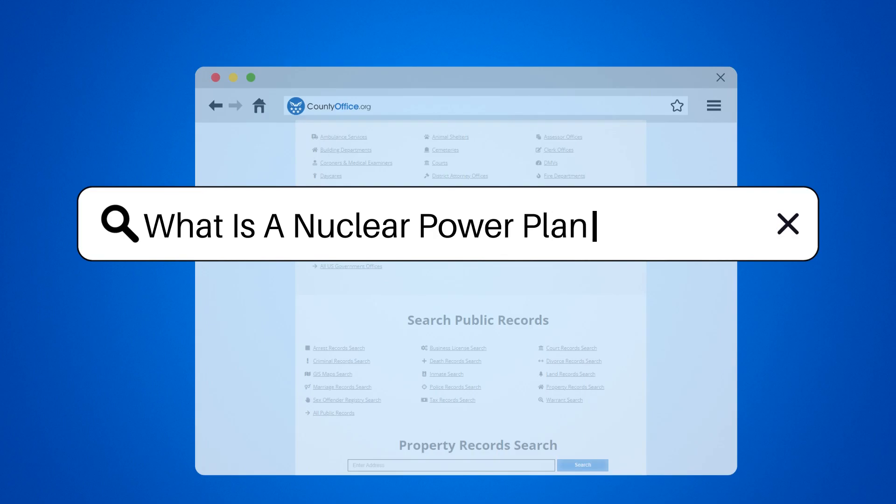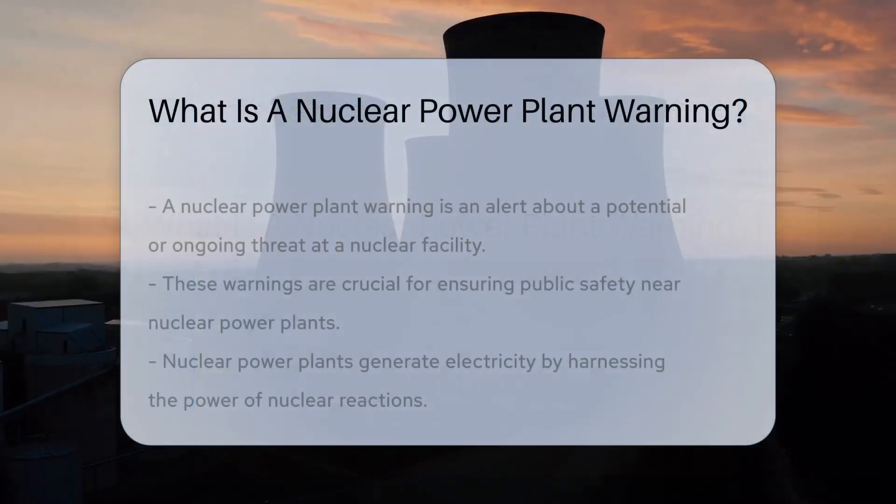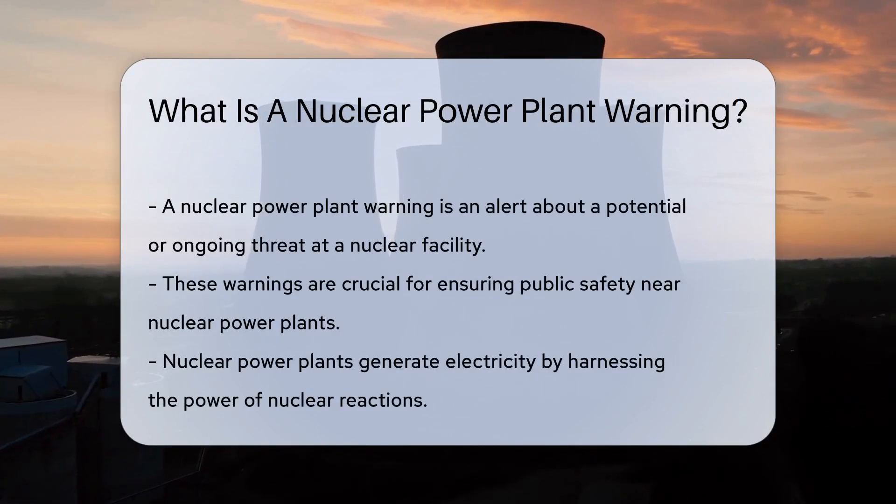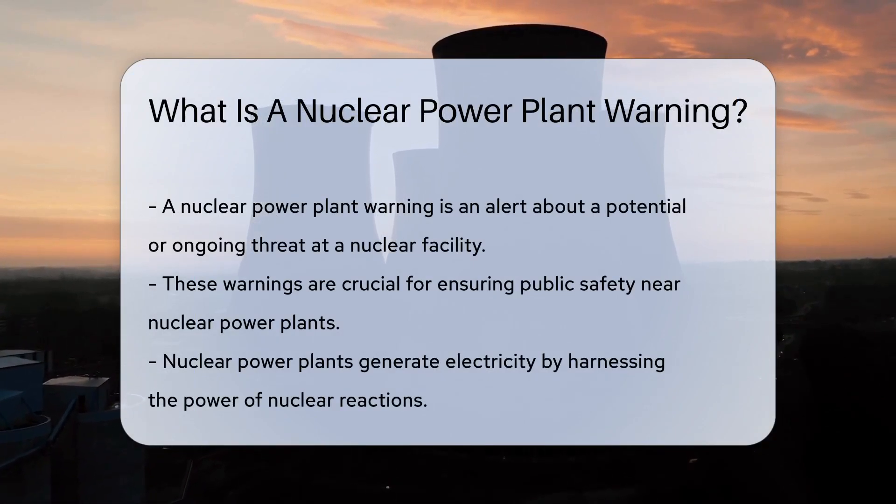What is a nuclear power plant warning? A nuclear power plant warning, quite simply, is an alert to the public about a potential or ongoing threat at a nuclear facility.